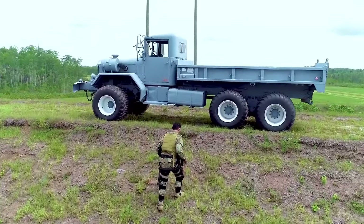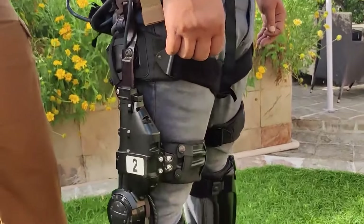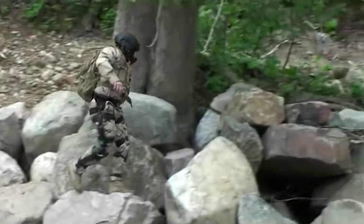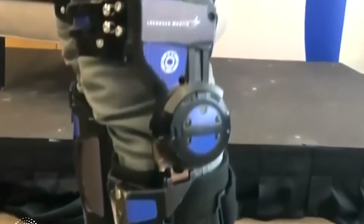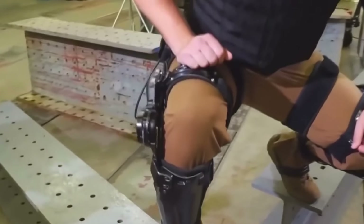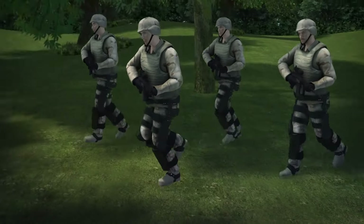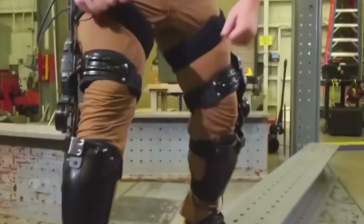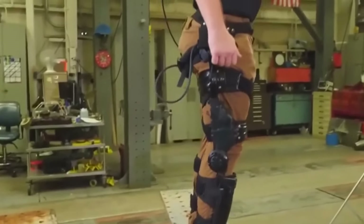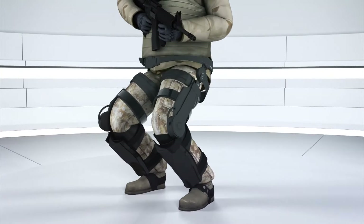The ONYX exoskeleton reduces fatigue and muscle strain, enhances safety by aiding in heavy tasks, and improves productivity across various industries. However, it's still undergoing development, limiting availability, and its advanced technology may come with a higher cost. While it's lighter than some exoskeletons, it does add some weight to the user. Despite these considerations, the ONYX exoskeleton represents a promising advancement in enhancing human capabilities for demanding jobs.